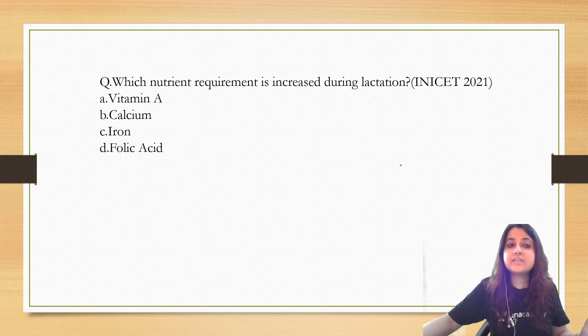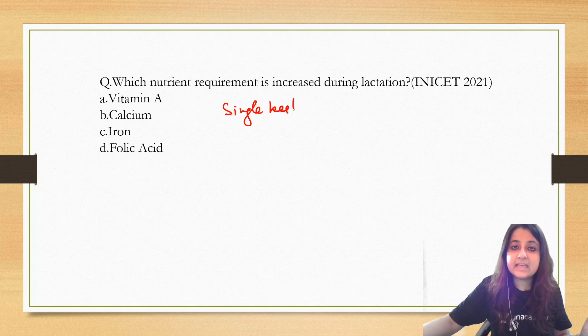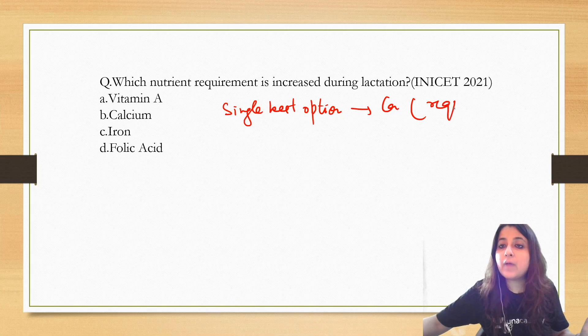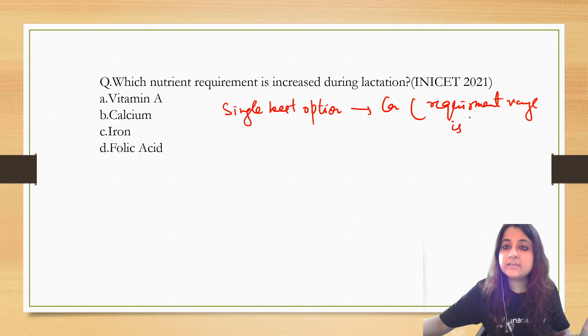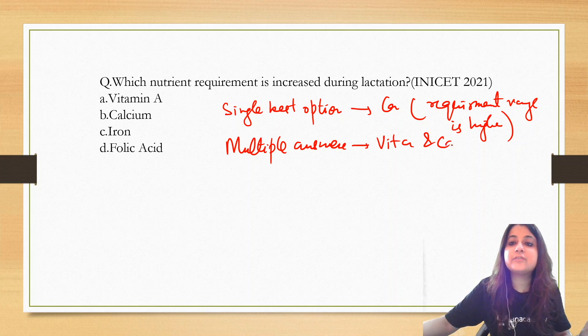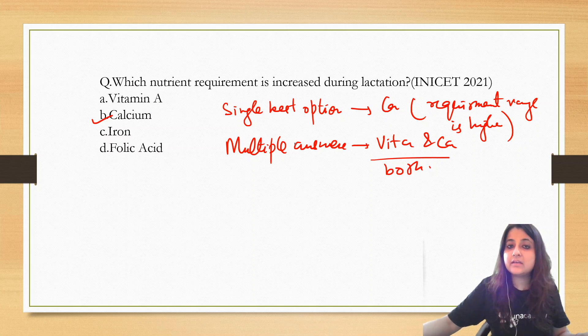So for the single best option, you can mark calcium because the requirement range is higher. But if you have to mark multiple answers, then it becomes both Vitamin A and Calcium. To summarize: for single best answer, mark calcium; for multiple answers, mark both Vitamin A and Calcium.